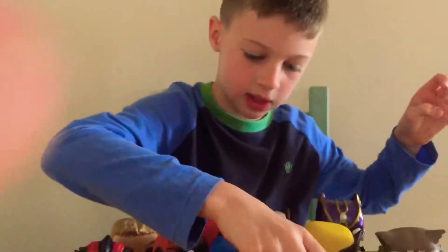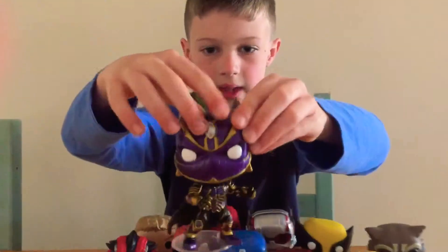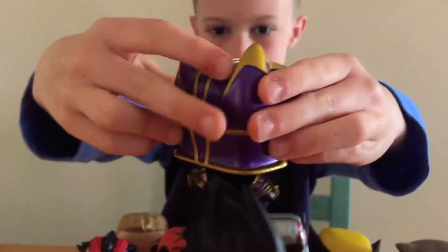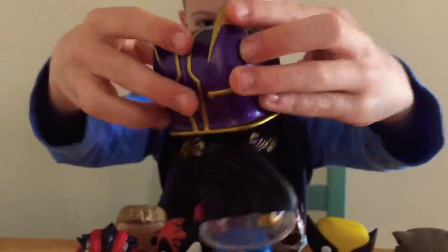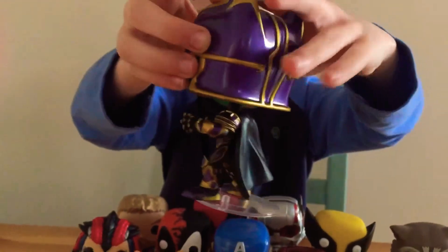And let's go on to number 4, which is a purple Black Panther from the comics, where he's wearing all that nice armour, he's got the cape and the white eyes again. I really like that one.